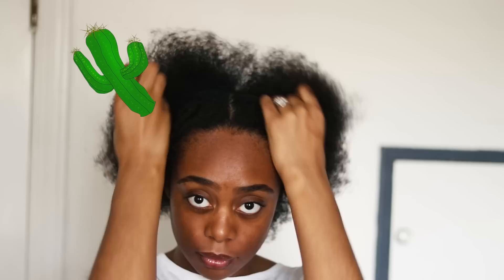Hey everyone, welcome back to my channel. If you are new here, what's up — my name is Gloria Ann, and today I'll be showing you how I keep my hair moisturized throughout the week.